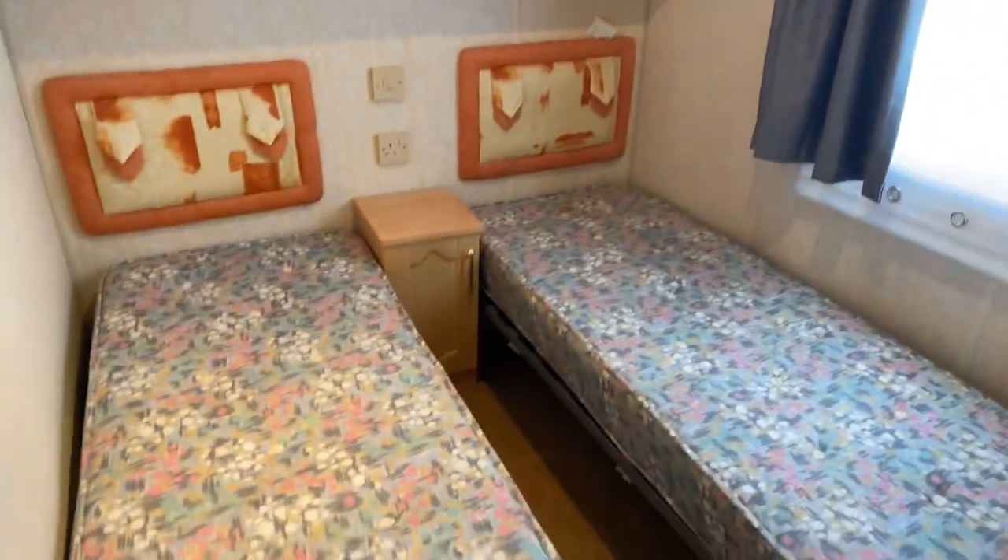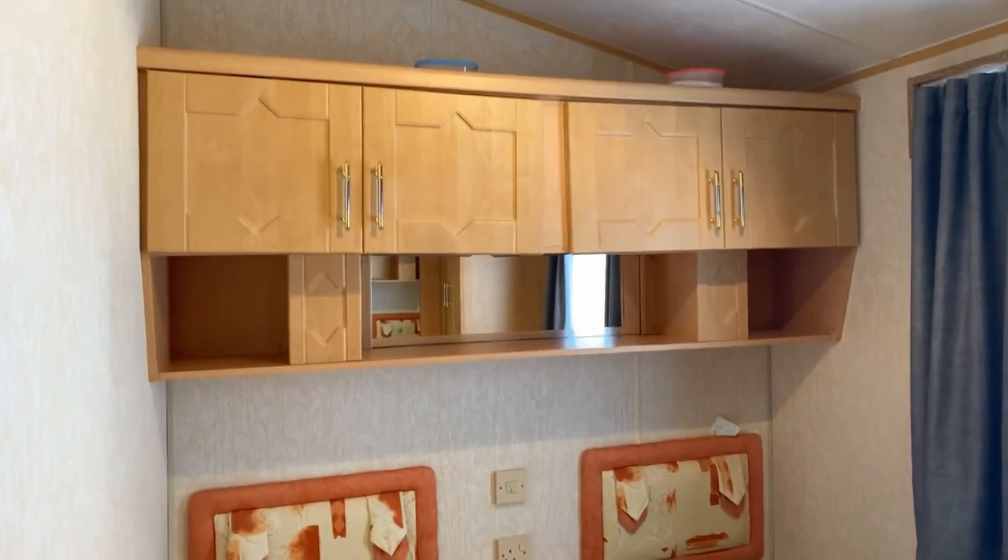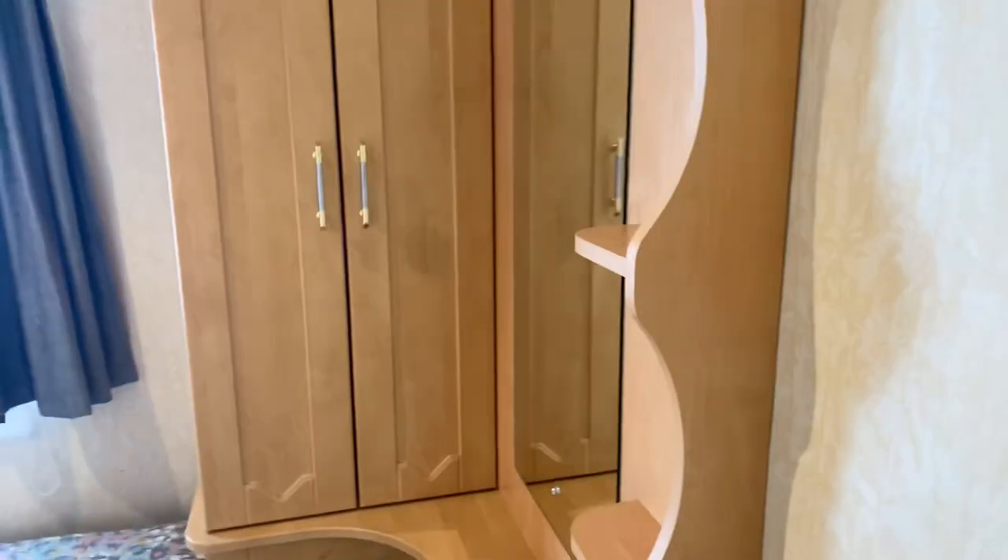If we head a little bit further down, we come to the first bedroom. Two single beds, and then the signature mirrors just above. Extra storage there as well. Wardrobe, and then you've got the drawers just below it as well. And then a mirror there as well.